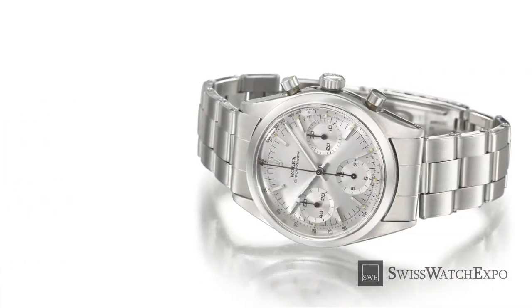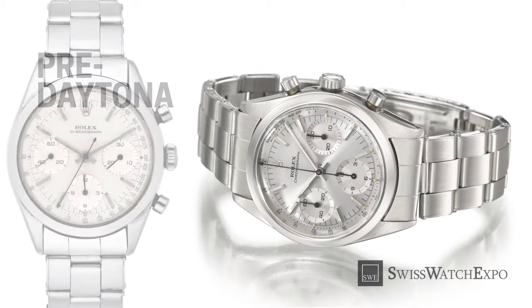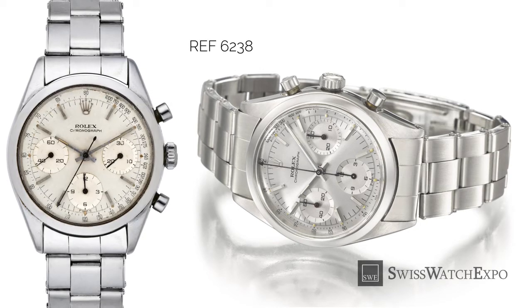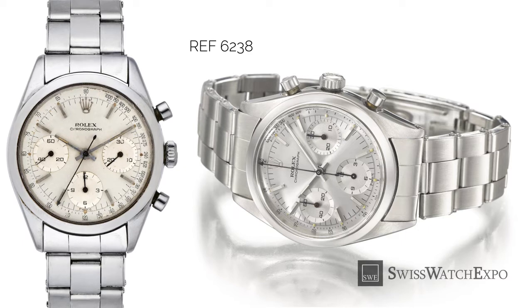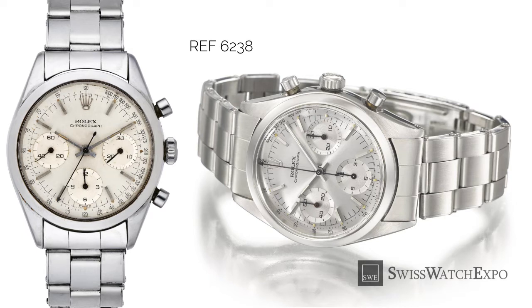The pre-Daytona reference 6238 is considered the father of the Rolex Daytona, as this is where it started to make its now iconic form. Monochromatic dials, baton hands, and the removal of the telemeter scale — then used to measure distances — resulted in a much cleaner look. This model is powered by the Valjoux caliber 72 chronograph movement. It did not yet have the Oyster case, nor the screw-down crown and buttons that are part of the Daytona's design today.